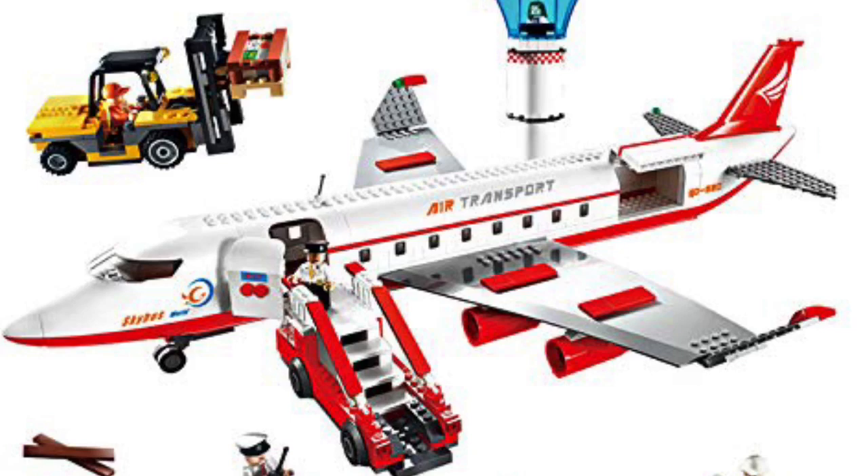Moving on to the Gudi aircraft. The colour scheme is a lot more simple than the Lego airplane, but it does work and it looks really good aesthetically. I'm not a big fan of the design of the engines — I prefer the Lego ones, which are a lot more aesthetic and realistic. One thing I really dislike about this aircraft is the design of the windows. I have no idea what the designers at Gudi were thinking.